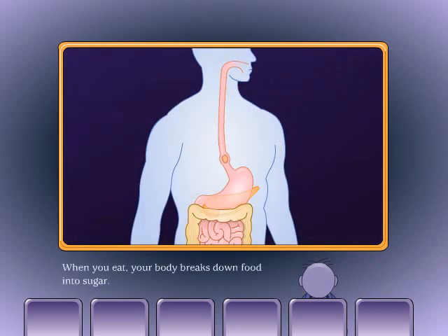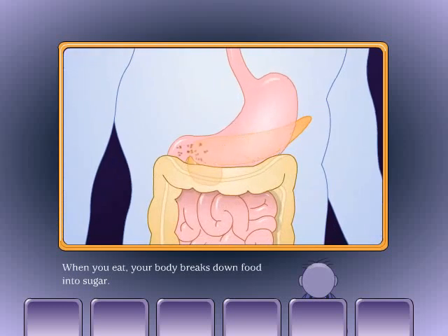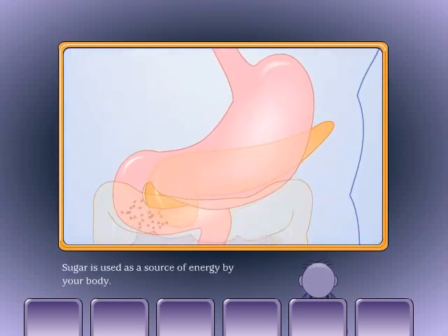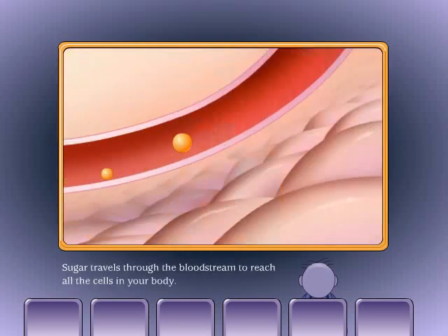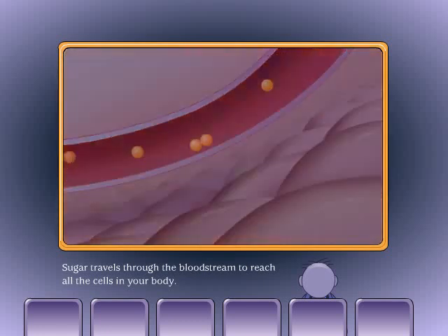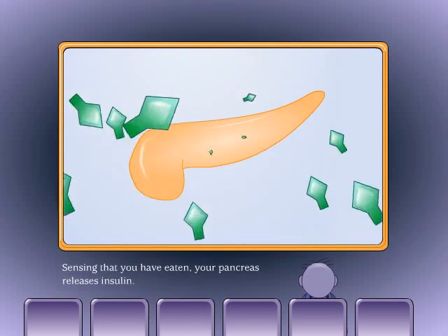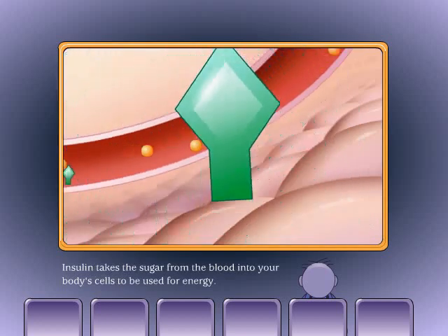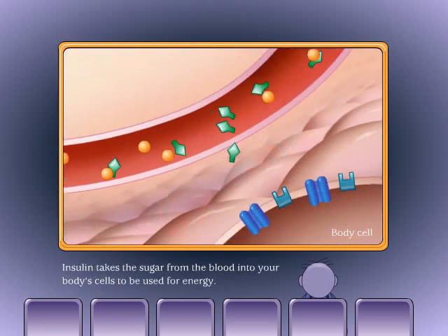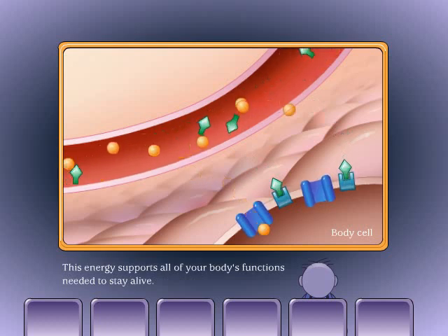When you eat, your body breaks down food into sugar. Sugar is used as a source of energy by your body and travels through the bloodstream to reach all the cells in your body. Sensing that you have eaten, your pancreas releases insulin. Insulin takes the sugar from the blood into your body's cells to be used for energy, supporting all of your body's functions needed to stay alive.